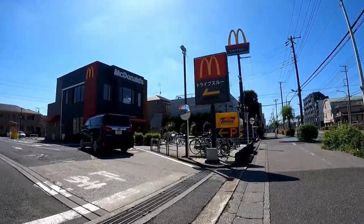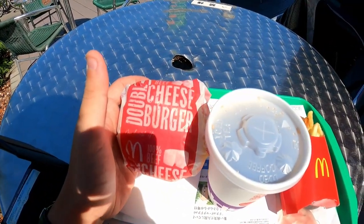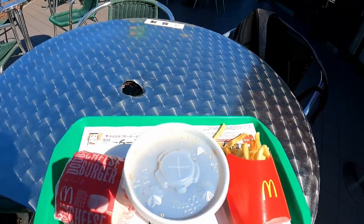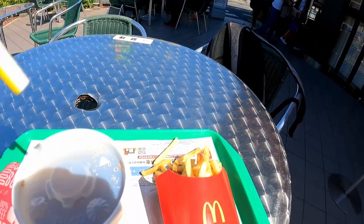Oh my god, it's McDonald's! You probably think it's a little weird to have McDonald's in the middle of a cycling trip, but McDonald's outside of America is rather small so I figured it'd be good as a snack. I asked them what they recommended, the most popular item, but they just got me a generic double cheeseburger, coke, and fries. Not very special at all.